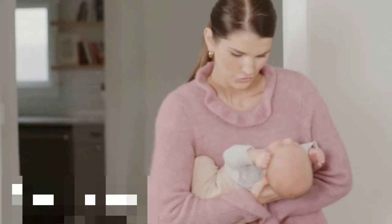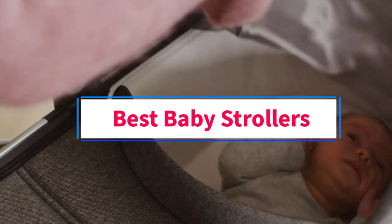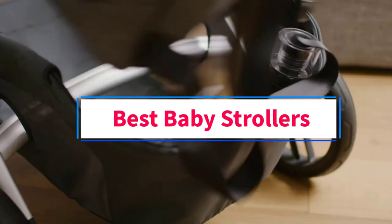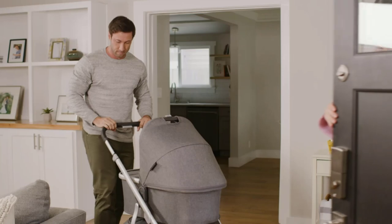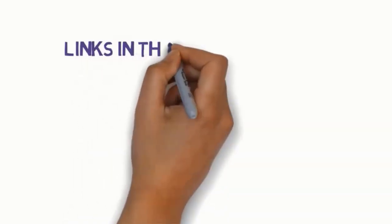Hi guys, welcome to my channel. Are you looking for the best baby strollers? In this video, we will look at five of the best baby strollers on the market. Before we get started, we have included links in the description.